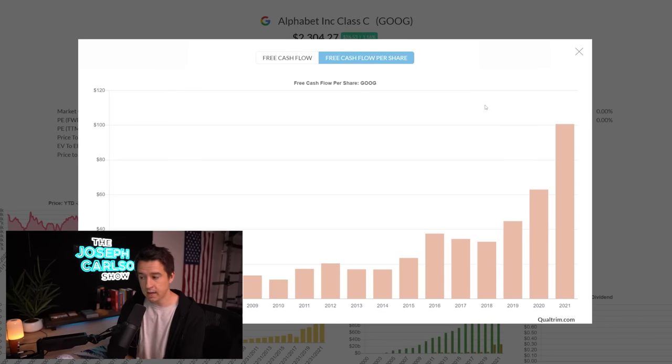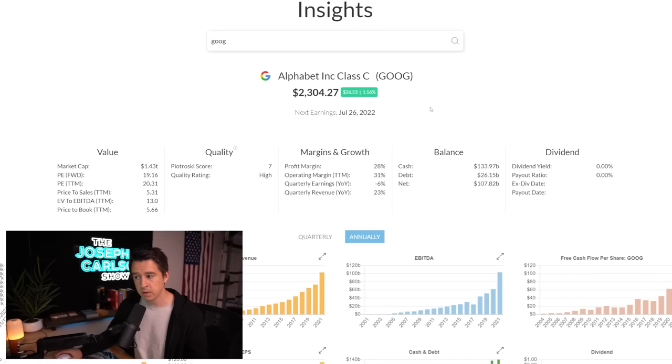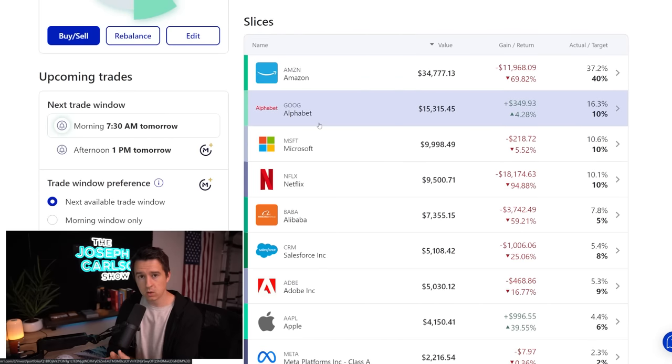Google's free cash flow per share has gone from $16.80 in 2014 to $100.66 in 2021, and it's expected to continue going up. The company is trading at $2,300 a share, so at $100 of free cash flow per share that's a 23 times multiple — very cheap for a company like Google. I think Google has a very wide moat and consistent growth, with some risk from ad spend declining in a recession. But I think it's undervalued, I'm very bullish, and right now I'm just holding on and letting this company grow.